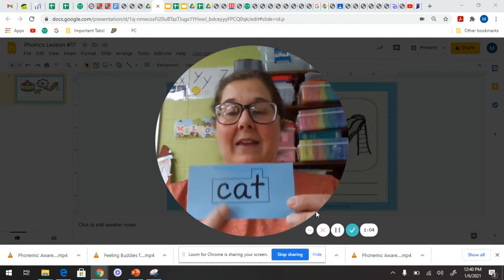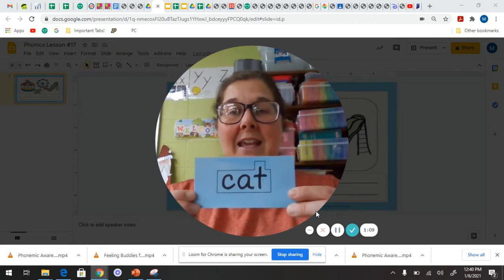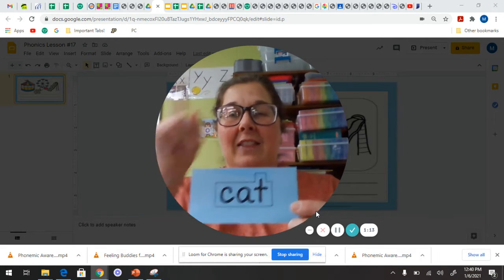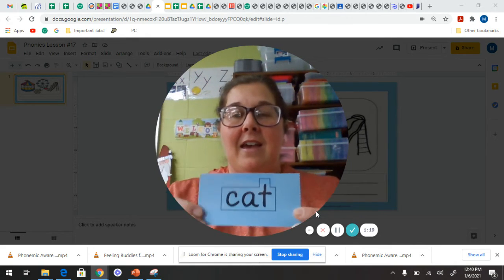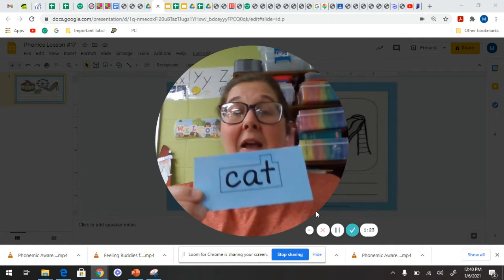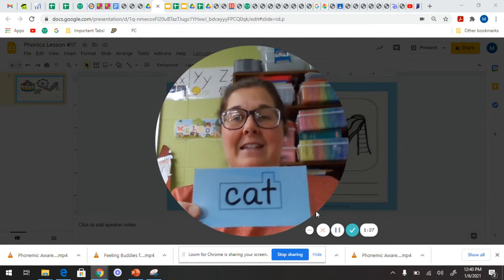Let's go ahead and spell it. Give me a C. Give me an A. Give me a T. What's that spell? Cat. Very good. Let's sky write it. C. A. T. Excellent job. And I've already used it for you in a sentence. So now this is a new word that you can read and write in a snap.